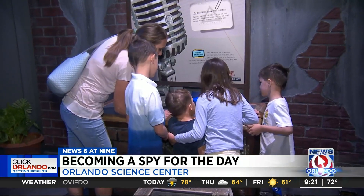There's something for everybody in there. The Top Secret License to Spy exhibit runs through May 3rd. It's open from 10 to 5, except for Wednesdays. In Orlando, I'm Carolina Cardona, News 6 at 9. Tickets are $21 for adults, $15 for kids.